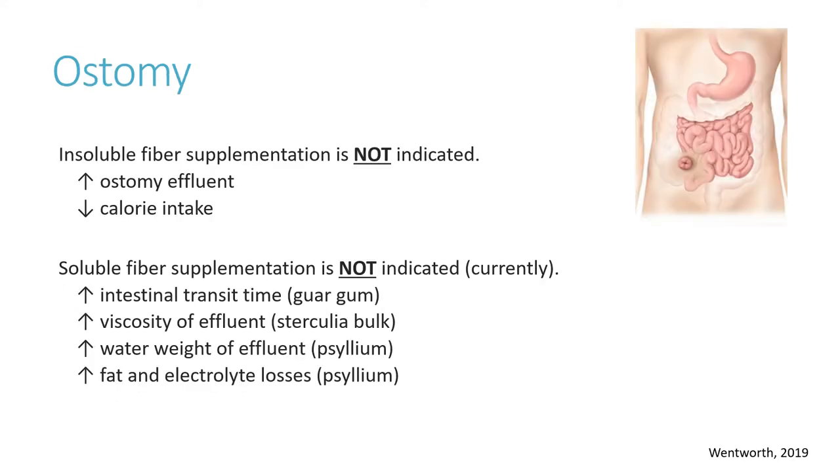First, it is important to consider the patient's anatomy. For those with ostomies, both insoluble and soluble fibers are not indicated. Studies have yet to demonstrate improved fluid absorption.